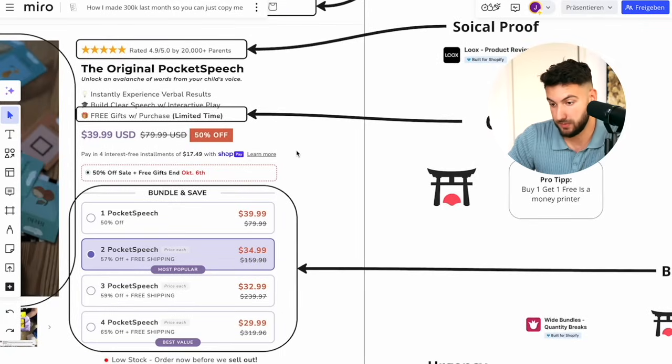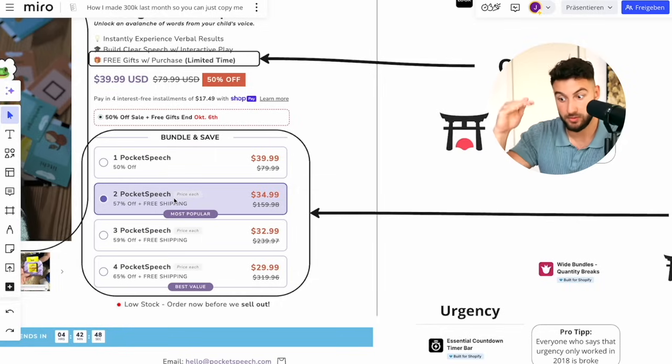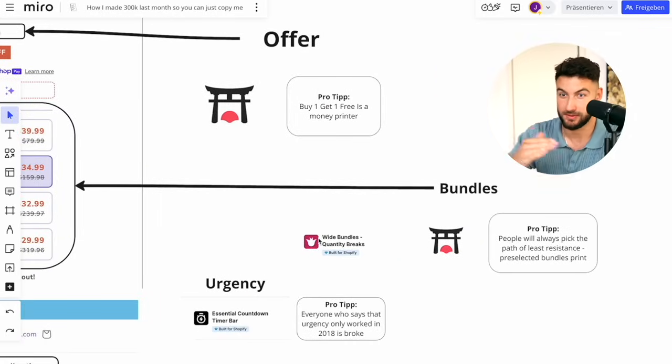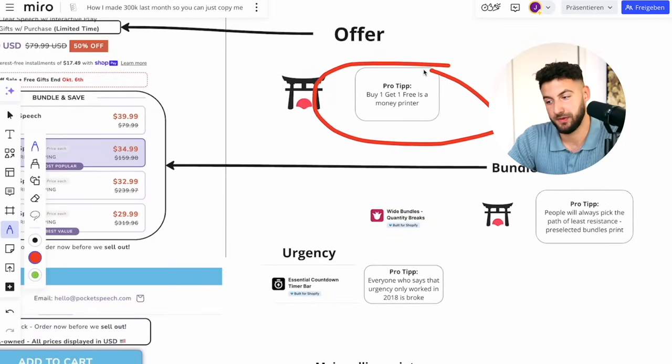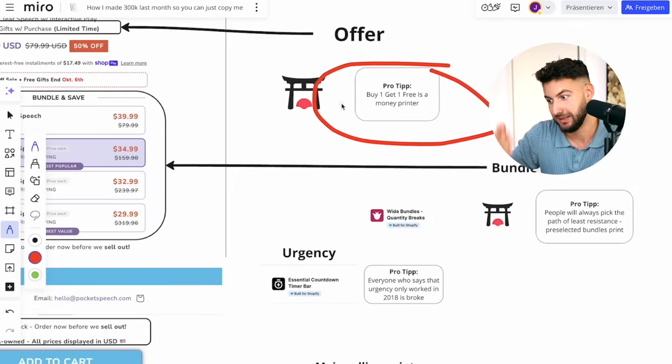Next, and this is also very important: you have to always have bundles. Literally always — if they buy more, they get a discount, free shipping, more percentage off, whatever. You can use Wide Bundle or Bundlebear — both are great, and again, I'm not affiliated with anyone; I just personally use them. Buy one, get one free is a money printer. You literally just double the price, give one free in the price of two, everybody instantly has to buy two, and it just works better. This can literally change your entire business.